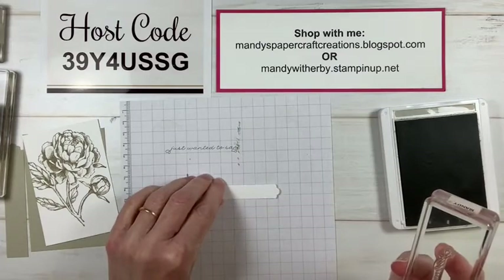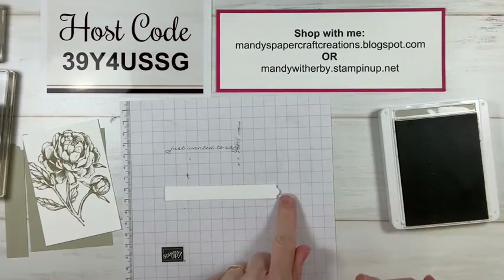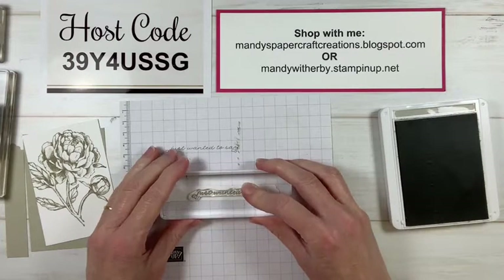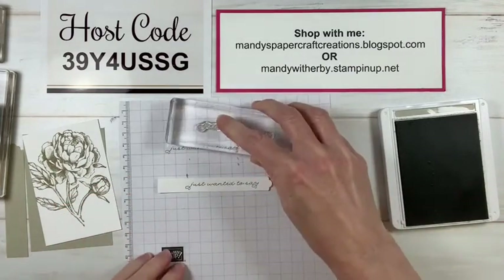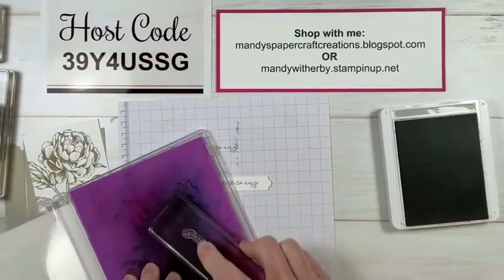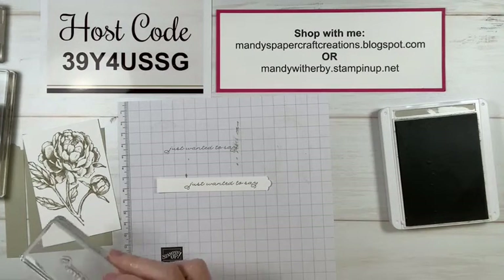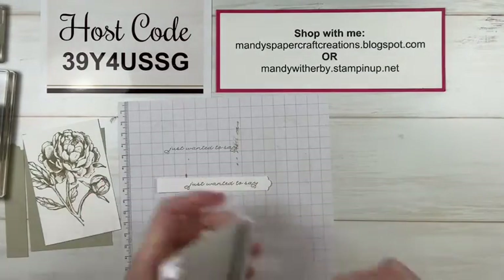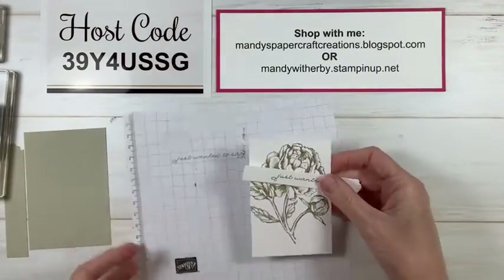I'm going to stamp it towards the right hand end - I've got the scallop on the right hand end - and stamp it a little bit towards that right side because I'm going to put some embellishments on the left hand end. Beautiful! That was a good one to choose - 'just wanted to say'. It's also a really nice delicate font which goes beautifully with the card design. So that's all the stamping we had to do - just the sentiment and the flower. Wasn't that easy?